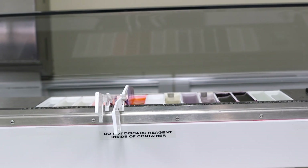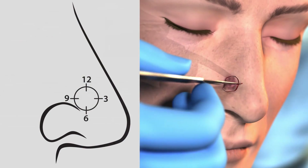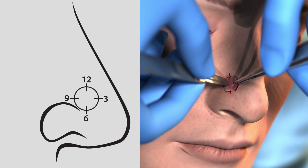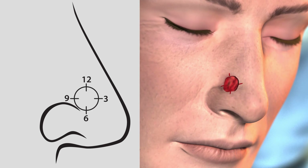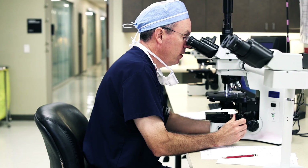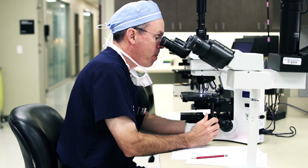Sometimes special stains are used depending on the skin cancer being treated, which may make the processing even longer. A diagram or Mohs map is used to keep track of the orientation — for example, the inking and map allows the Mohs surgeon to keep track of where 3, 6, 9, and 12 o'clock are on the patient.